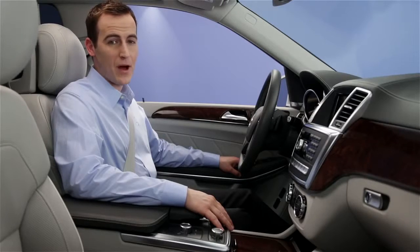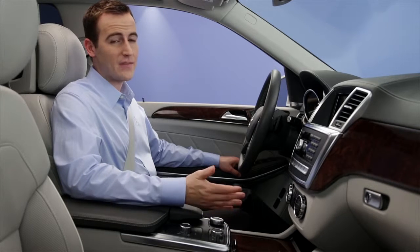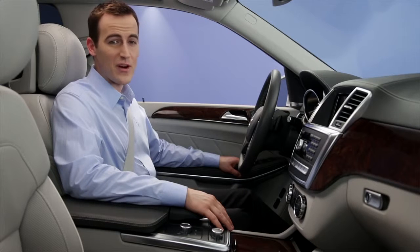This helps them try to identify the problem, and in some cases, even solve it on the spot. And if they can't, they'll dispatch one of our own roadside assistance vehicles and a technician right to your location.